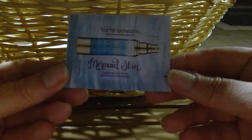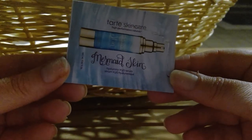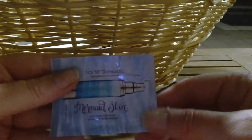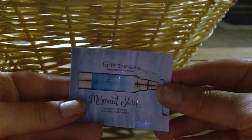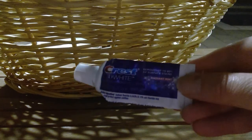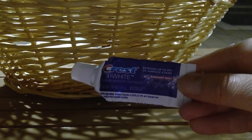I used the Hello Black Charcoal Toothpaste — my teeth are clean. I used a Tarte Mermaid Skin product — I think it was like a hyaluronic acid or moisturizer type of thing. It was good; I wish there was a little more so I could really test it out. Maybe down the road I'll purchase the full size. Also used an Arm & Hammer Total White — clean teeth again.